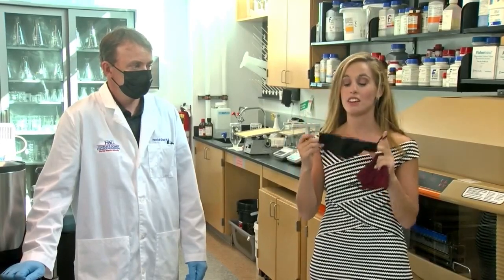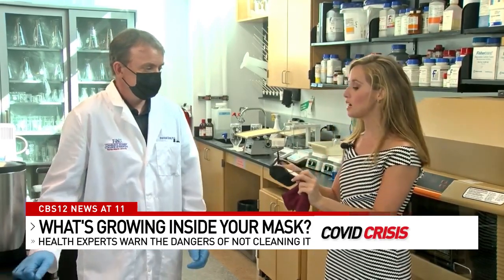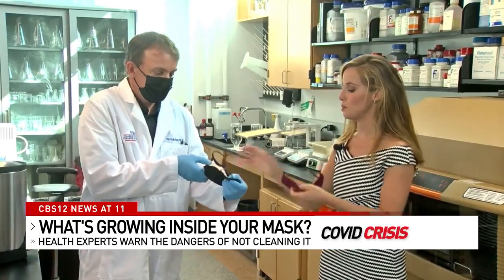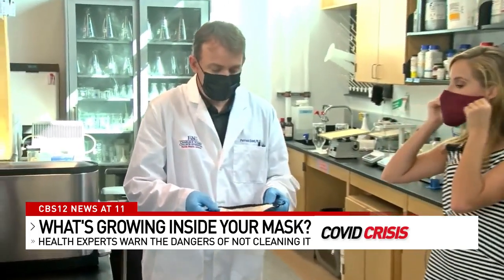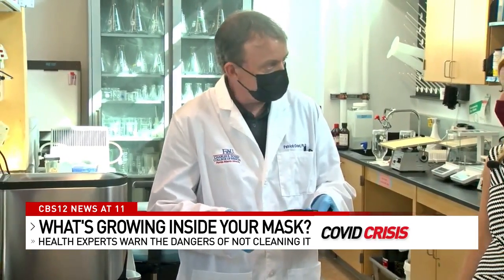I'm going to hand this over. You can see there's a lot of makeup on here — probably not a great idea to see how much fungus and bacteria is on here. What I'll do right away is swab this and we'll look for growth of fungus, yeast, and bacteria on here.